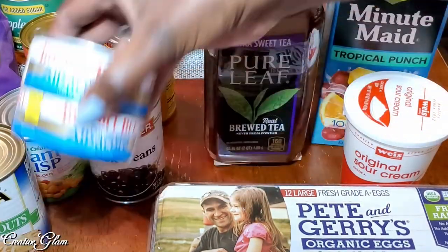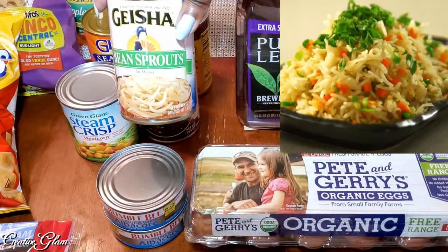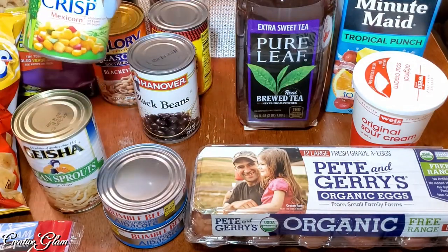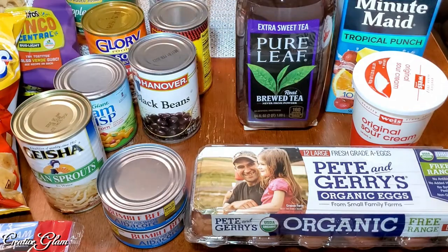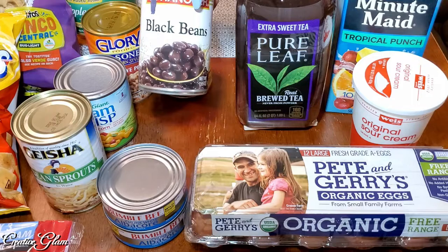I got some Bumble Bee albacore tuna — we do that a lot. I got these bean sprouts and I'm going to use these in some fried rice that I'm going to make. And I got a couple cans of corn just to replace the one I used the other day when I made tacos on Taco Tuesday.